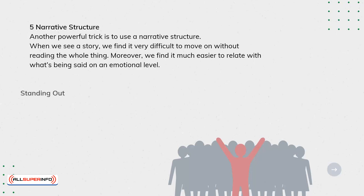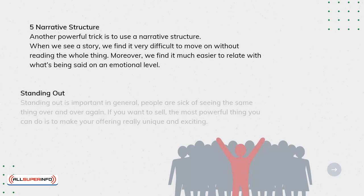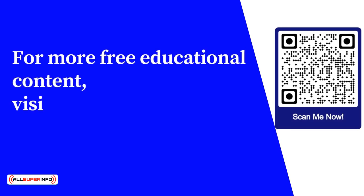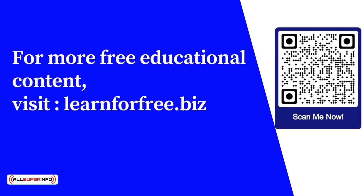Standing out is important in general. People are sick of seeing the same thing over and over again. If you want to sell, the most powerful thing you can do is to make your offering really unique and exciting. For more free educational content, visit learnforfree.biz.